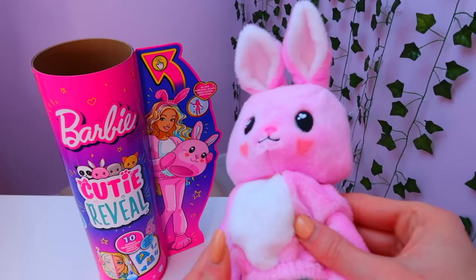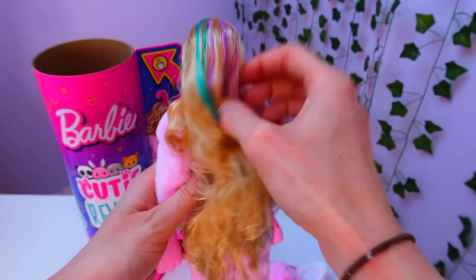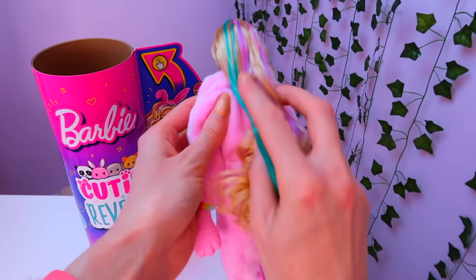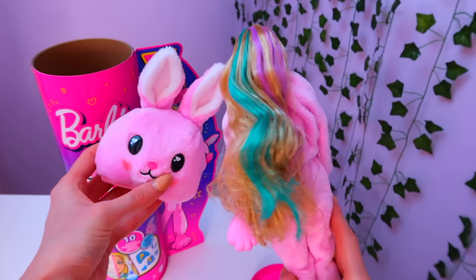Now we get to remove the plush head to reveal our Barbie. I am so excited. Look at her hair — wow, so long and colourful. And I love the details here with the plush suit, it has pink paws and feet. I love it.